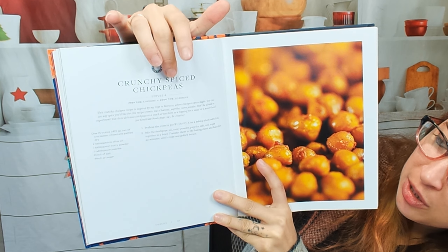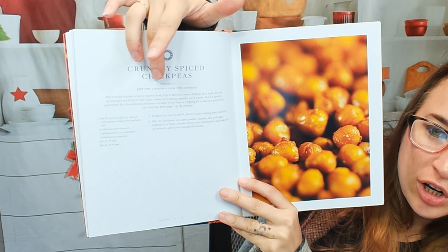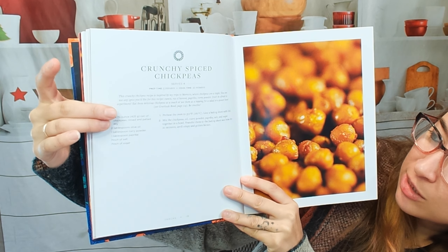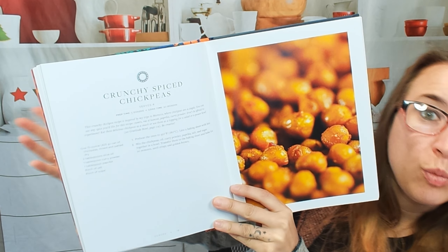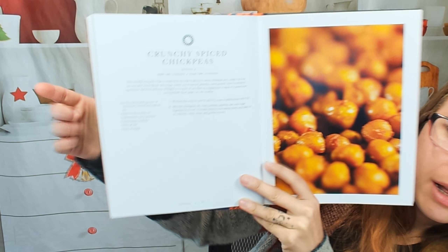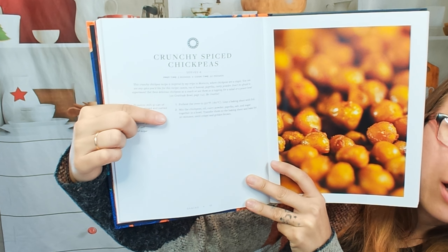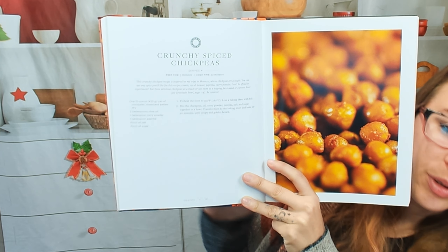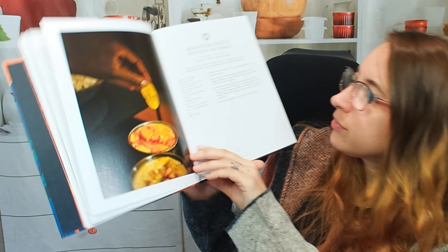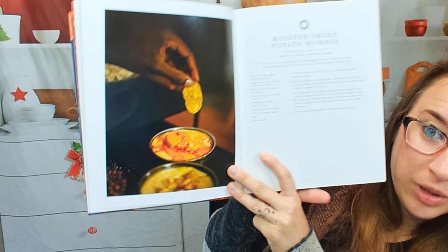I like how clear and concise everything is. Everything's bold — it's pretty nice. So here we have crunchy spiced chickpeas. It serves four, it talks about the cooking time right here, and then it talks about where this recipe is from, what you could serve it with, and the page number — so that's really handy. We have our list of ingredients and our directions right next to it. Pretty easy, and huge photos. I love it.